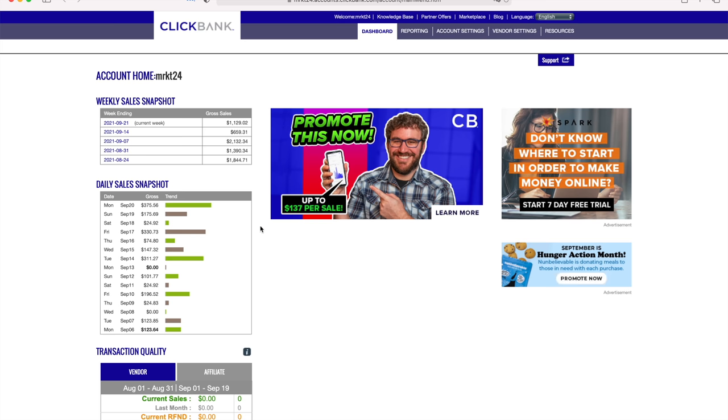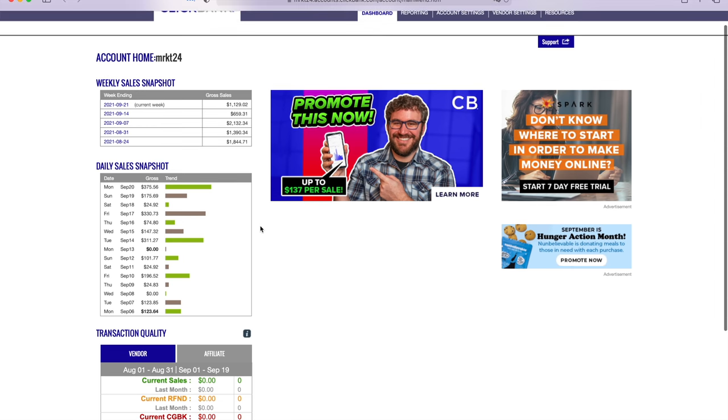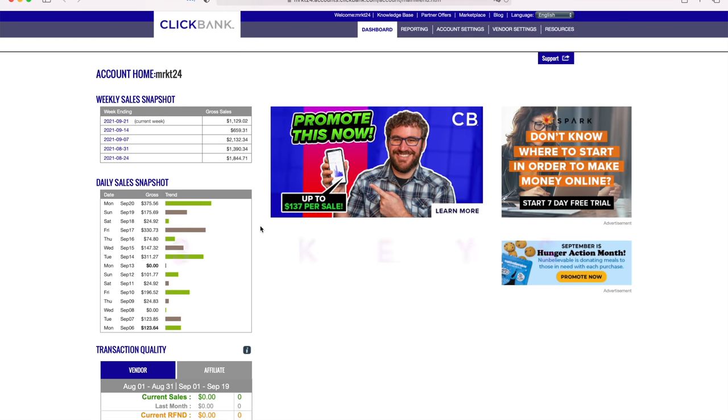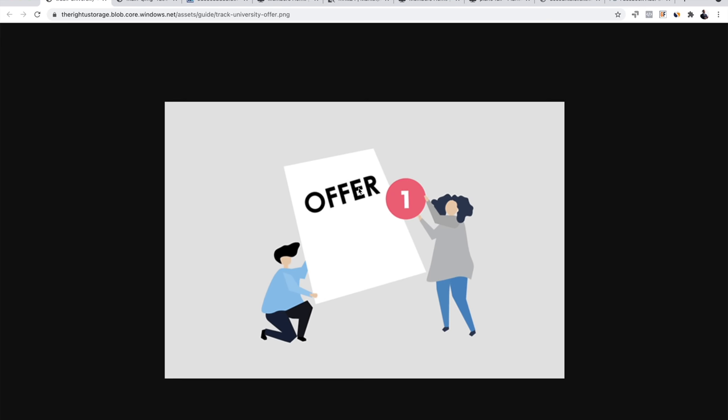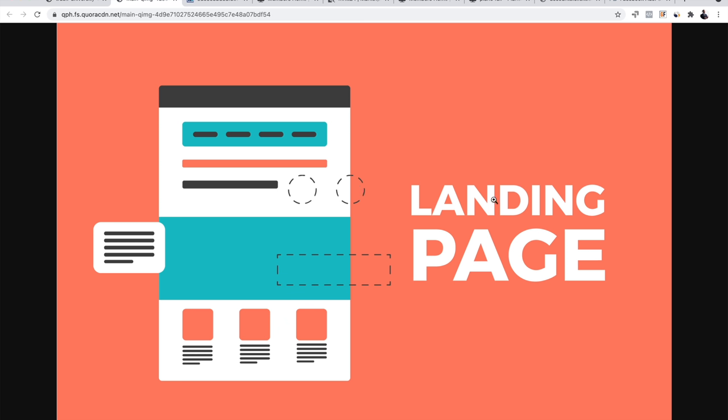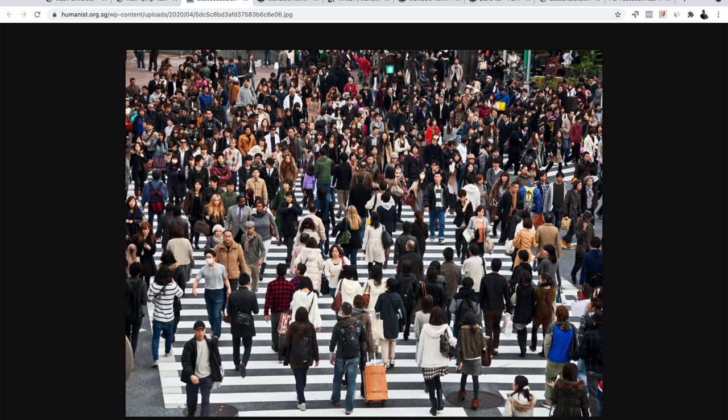In order to be successful and make money every day on ClickBank, you need three components — three main keys. First, you need an offer to promote, which is what we're going to take from ClickBank. Then you need a landing page — a very simple landing page. And lastly, you need a traffic source. Those are the three components you need in order to make money.